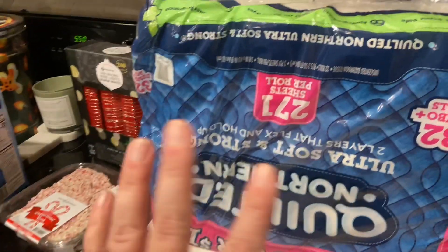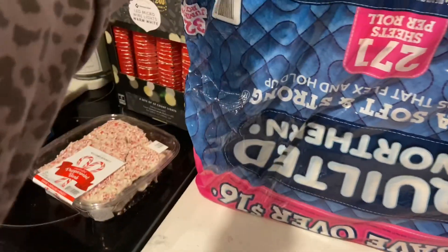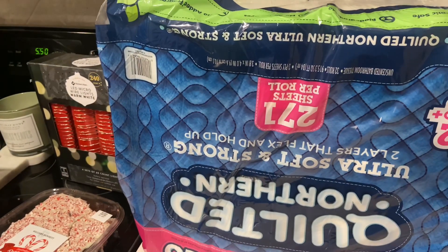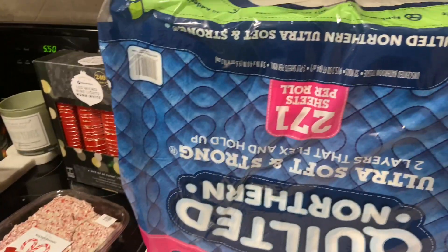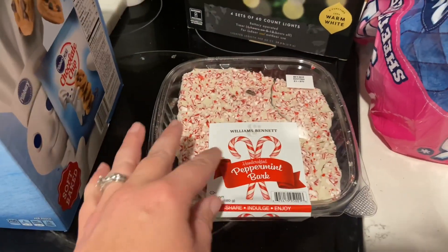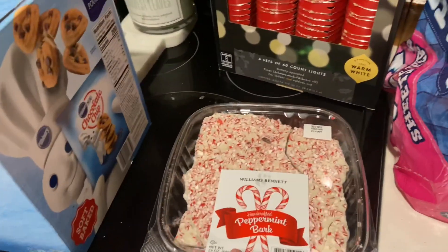Starting with this Quilted Northern — 32 jumbo rolls. We didn't need toilet paper, but I've been noticing it hasn't been as easy to get lately, and this was actually the only brand they had left other than Angel Soft, so I went ahead and grabbed that. Then there's the Williams Bennett peppermint bark — we buy this every single year at least a couple of times per season and it's delicious, so I picked that up.